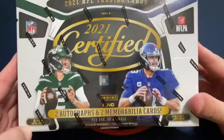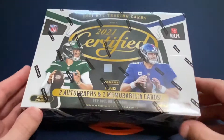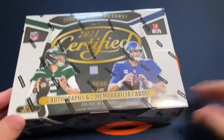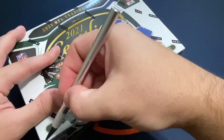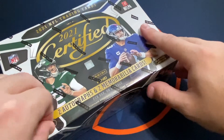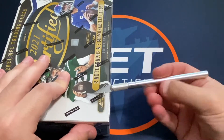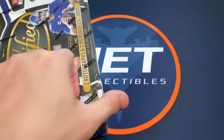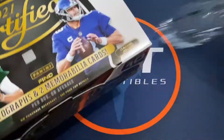Hey everyone, it's Jake with Jake Collectibles and today I have a 2021 Certified Football hobby box. I went by my local card shop today to get some supplies and some storage boxes and he had some new hobby boxes in. He had these Certified boxes in at a pretty good price, pretty below what you could find on Blowout or some other website like that. So I decided I would try one hobby box.